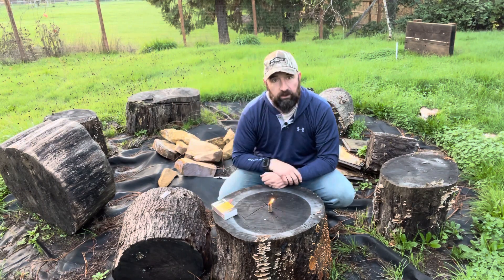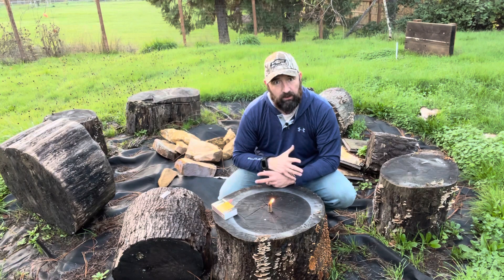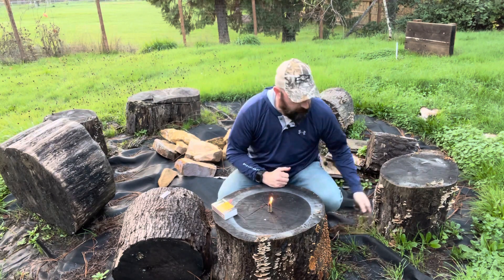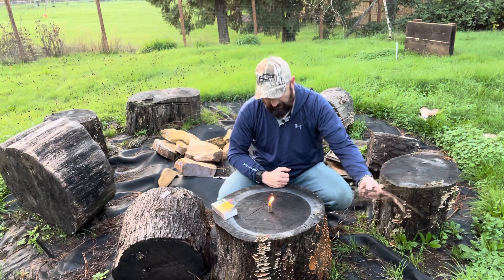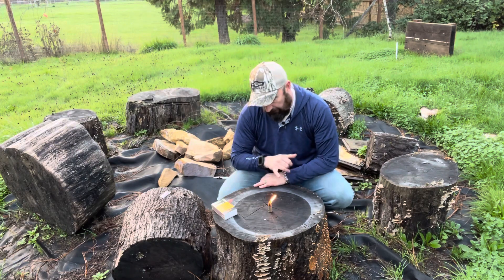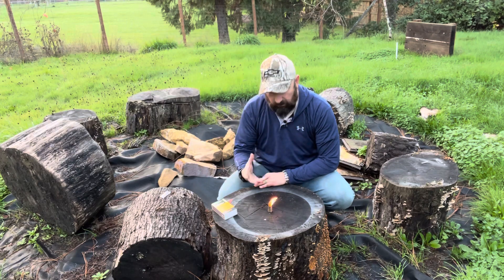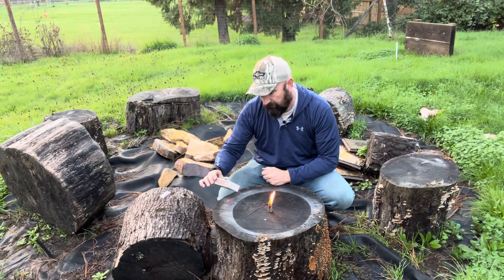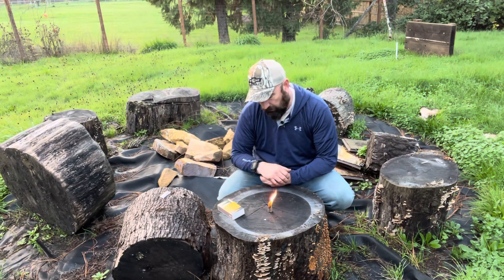That was really easy to light up, and obviously I would have some dry things like pine needles and different things like that ready to go before I'd light one of these up. But I really like these — they're just so simplistic. The composition, whatever they're using, it says renewable biofuel — it burns well.